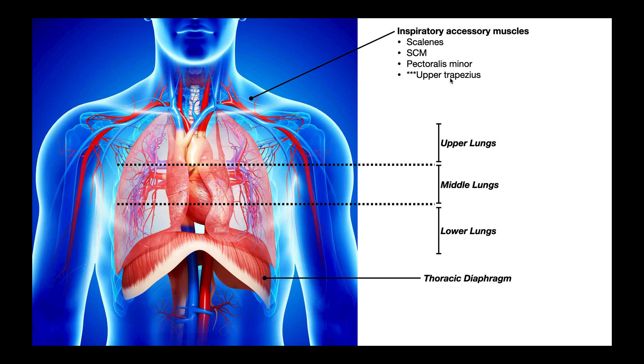The upper trapezius does not play a role in inspiration, but individuals who tend to rely more on the upper lungs — those who take more rapid, shallow breaths — tend to have tightness in the upper trapezius and also tightness in these other accessory muscles. When you rely more on the upper lungs, you're relying less on the lower lungs.